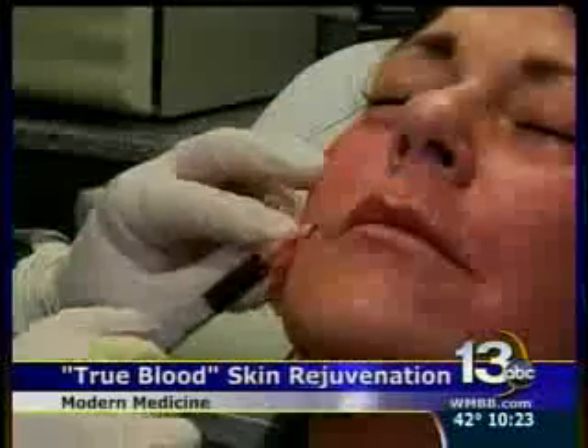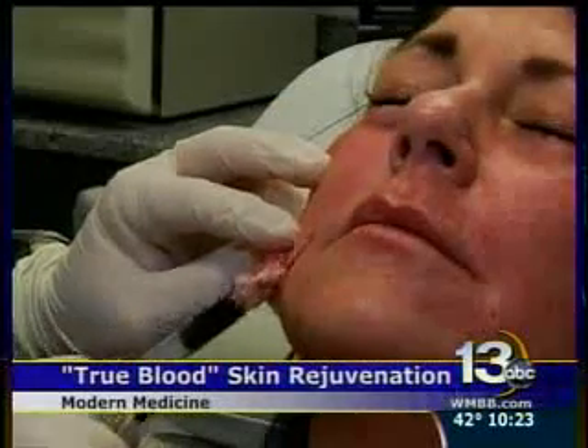For many years, orthopedic surgeons have been using PRP to inject cartilage or treat knee trauma. Cartilage is one of the tissues that has very poor wound healing, and even with that, they are able to make cartilage heal better. Now this same concept is being used for the skin on the face.